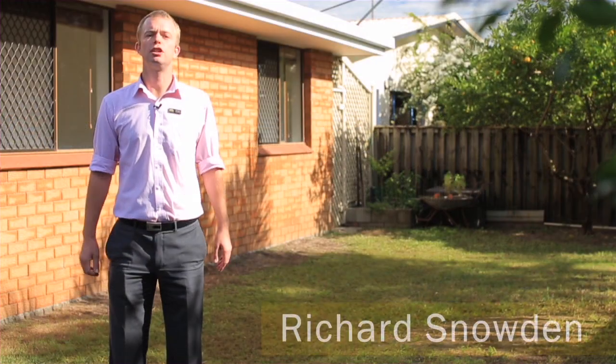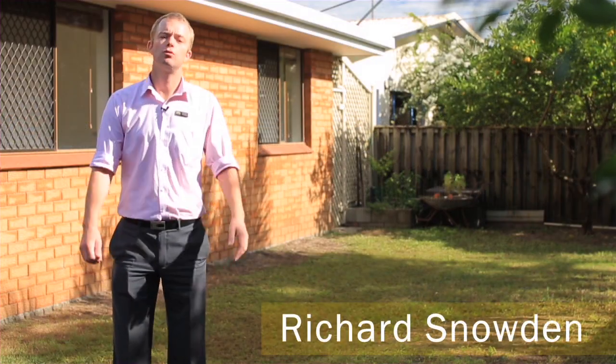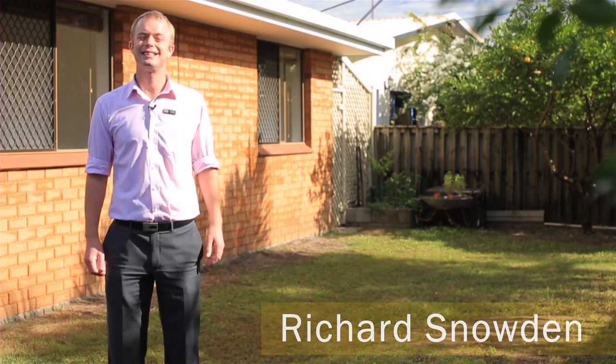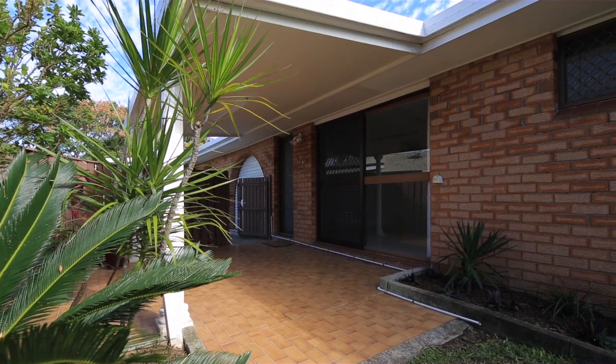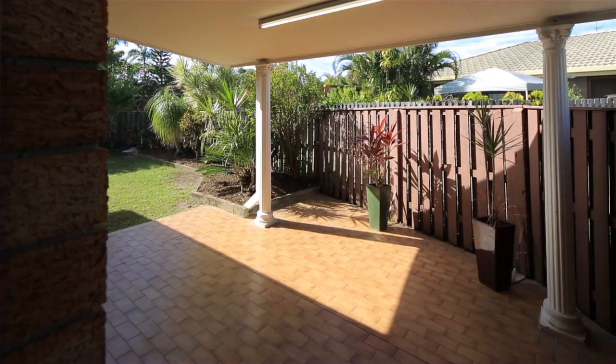Hello, Richard Snowden from Century 21 on the Coast, and I'd like to welcome you to number 1/6 Doggett Drive, Miami. This recently refurbished duplex is just waiting for you to move in and enjoy the Miami lifestyle.